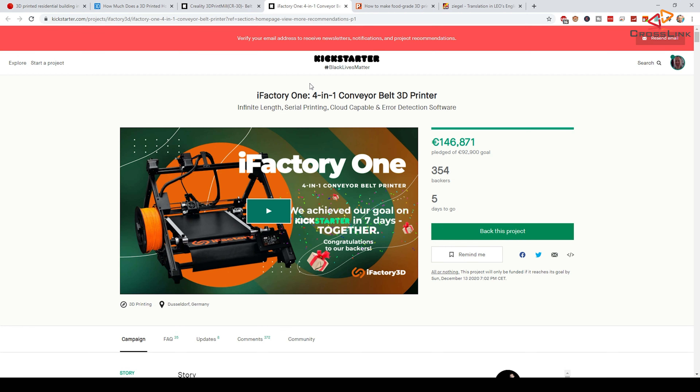Interestingly, there's another project on Kickstarter at the same time that looks very similar — the iFactory One — and the pricing is close to the Creality CR30, though a little more expensive. It looks very similar, probably because it's also based on the original belt printer concept going back to 2018 when the idea started. I pledged for the CR30 because I want to test it, but I didn't get any beta devices. I'd rather wait for the final, ready-to-use version without issues.